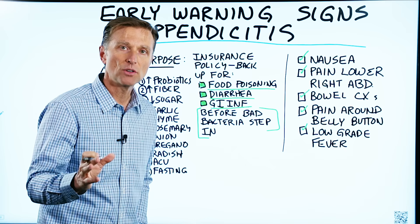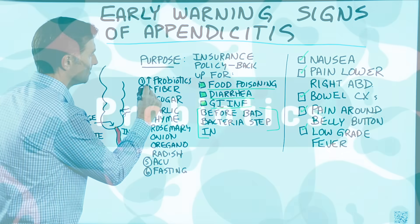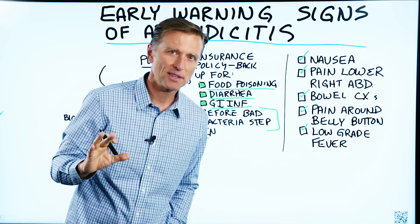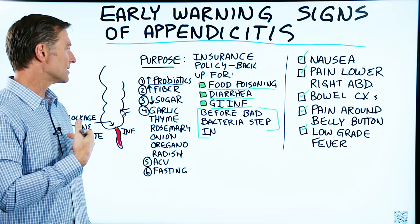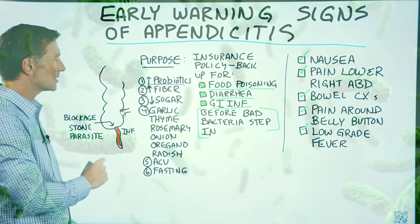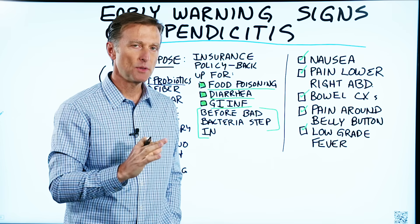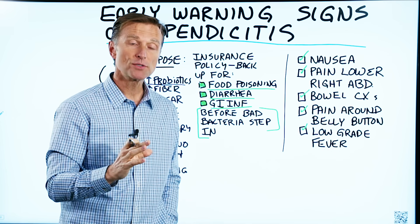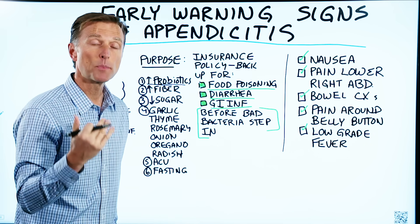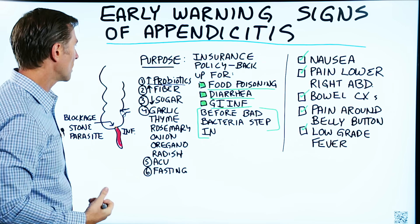There are some really important things you can do to prevent appendicitis. Number one: make sure you have enough probiotics. There are many different types out there — get one that survives the stomach. Probiotics can protect the colon against infection and are really important in keeping your immune system strong, as well as making healthy lactic acid to prevent unfriendly bacteria from taking hold in the lower colon.